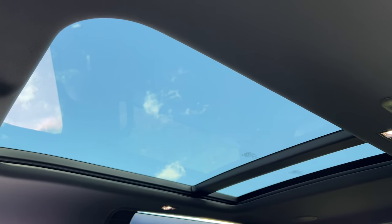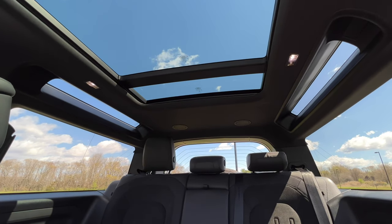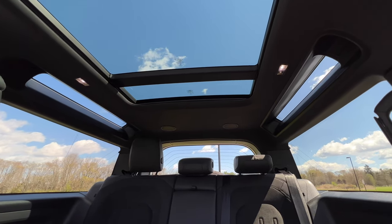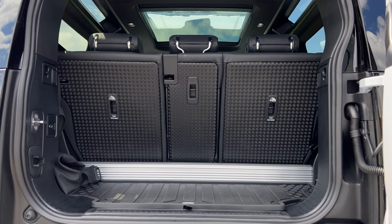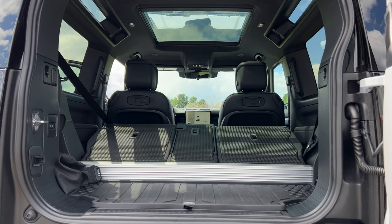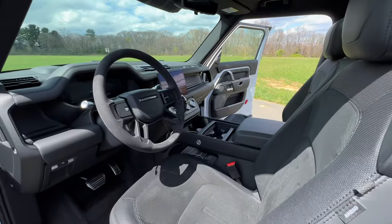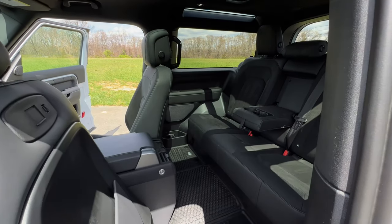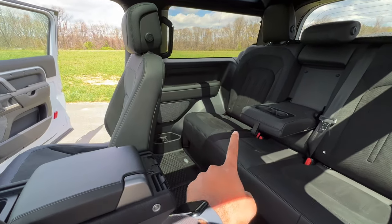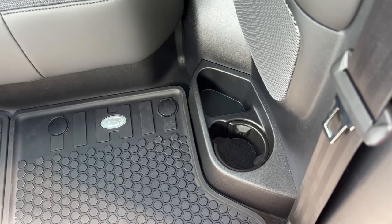You have this giant panoramic sunroof, and all Defenders come with a safari window to let in more sunshine or let you look at some animals while you're on a safari adventure. As for cargo capacity in the D90, you're working with a small 15.6 cubic feet behind the second row, but with the second row folded, you have 58.3 cubic feet. You have six cup holders: two in the front for front passengers, two in the center armrest, and one on each side on the floor — which is a pretty interesting placement.